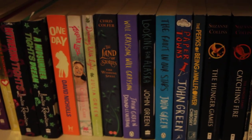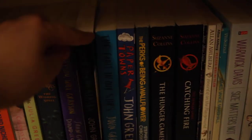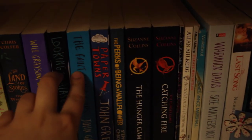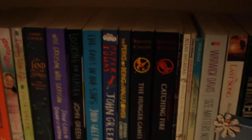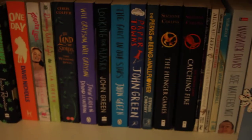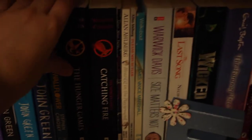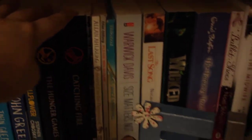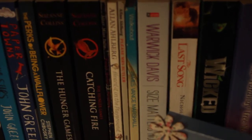Then I have all my John Green books: Will Grayson Will Grayson, Looking for Alaska, The Fault in Our Stars, Paper Towns. I've only read The Fault in Our Stars and Looking for Alaska - I'm going to read Will Grayson Will Grayson and Paper Towns after I finish Let It Snow, which I'm reading now. The Perks of Being a Wallflower with the film cover. And two of the Hunger Games books - I've only read a bit of the first one and didn't really like it, so I'm not sure I'll carry on. And After Miss Julie, which is a play.